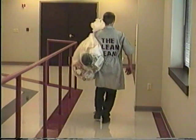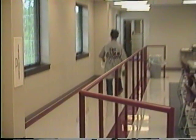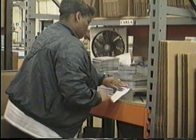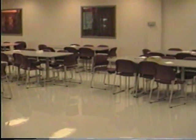The maintenance department, including a group we call the Clean Team, keeps the building clean and in good working condition. It's also your responsibility to maintain a clean work environment. This includes your work area, the lunch room, restrooms, and the parking lot. Put trash where it belongs.